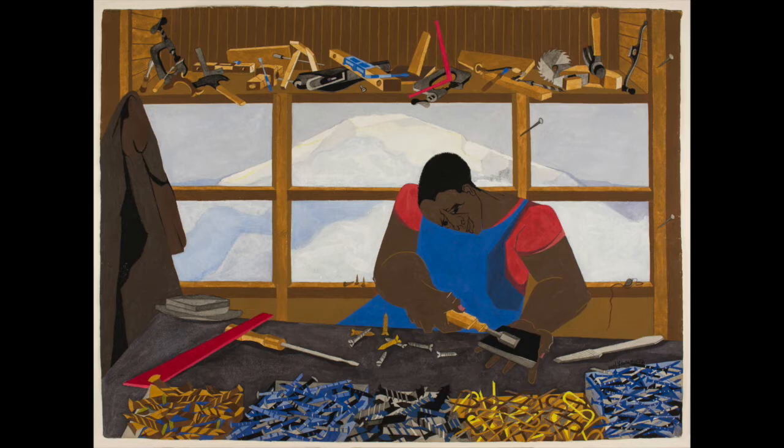Jacob Lawrence used the theme of builders throughout many of his paintings. Lawrence believed that people could build a better society, and that the same creative energy that creates art or carpentry can also create social change. Do you have a person, object, or subject that you like to draw, paint, or write about over and over again? What interests you about that subject?